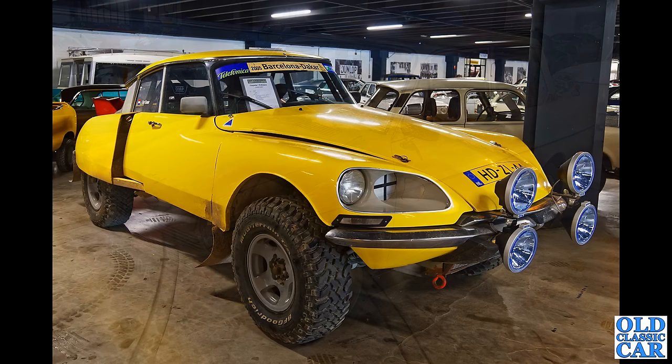And there's been a few modifications on this Citroën DS — clearly converted for rallying, in particular going off the strip in the windscreen — the Barcelona to Dakar rally of 2005.